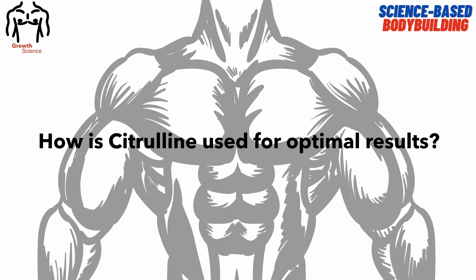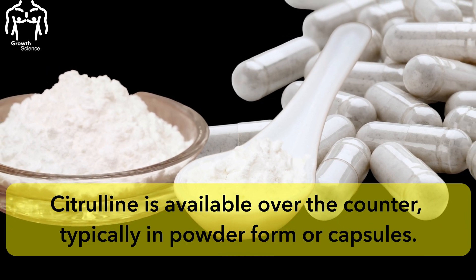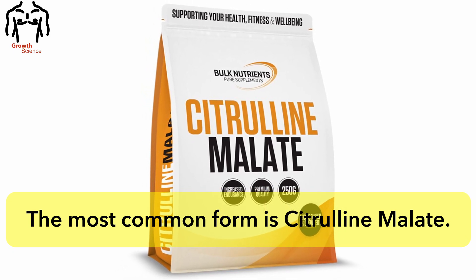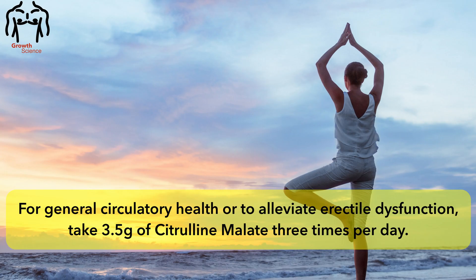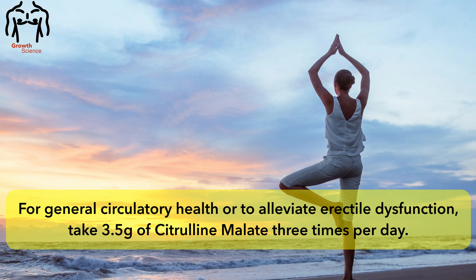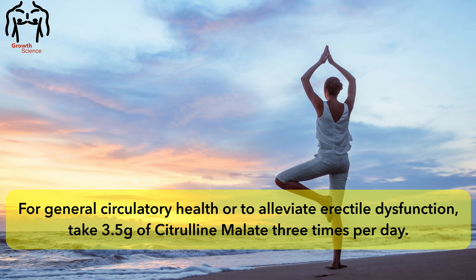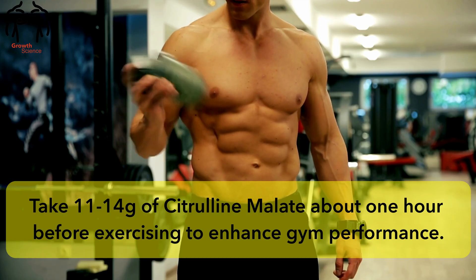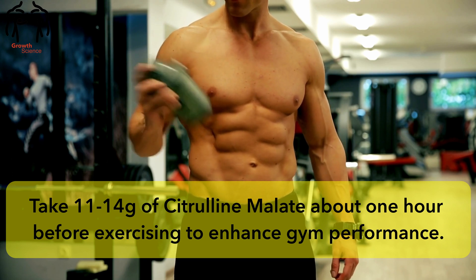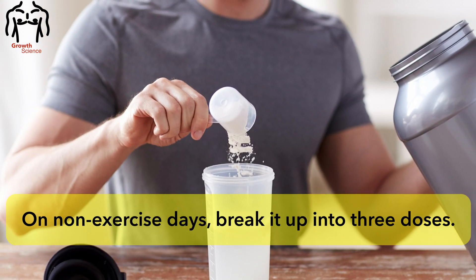How is citrulline used for optimal results? Citrulline is available over the counter, typically in powder form or capsules, and the most common form is citrulline malate. For general circulatory health or to alleviate erectile dysfunction, take 3.5 grams of citrulline malate three times per day. Take 11 to 14 grams of citrulline malate about one hour before exercising to enhance gym performance. On non-exercise days, break it up into three doses.